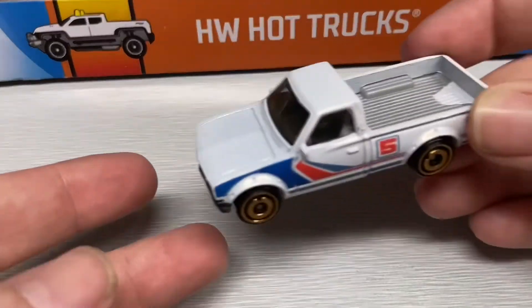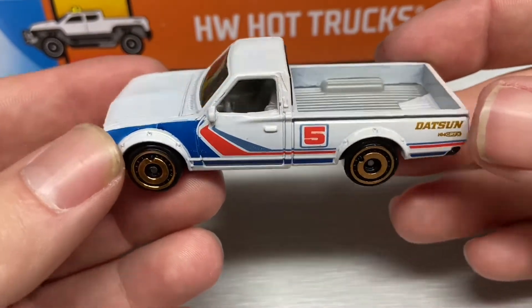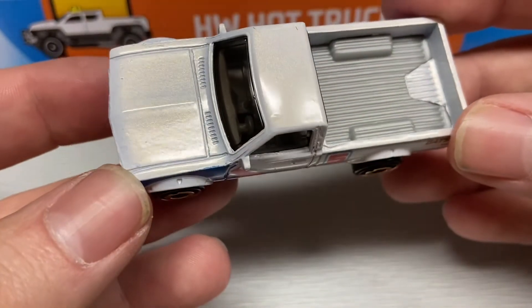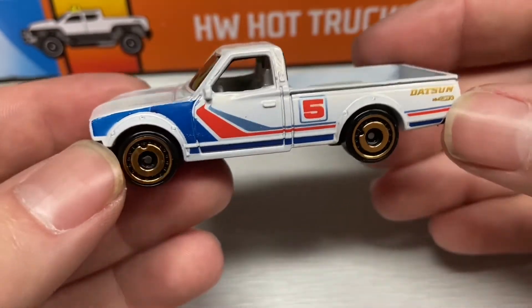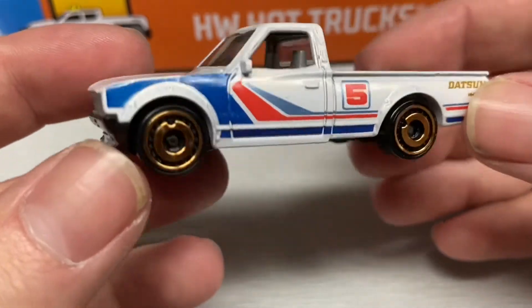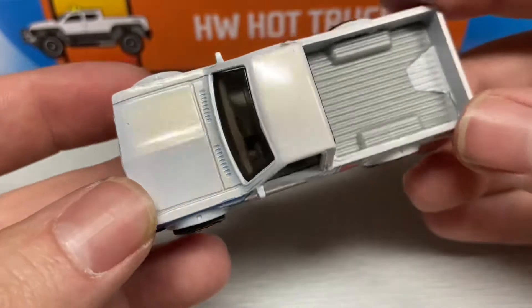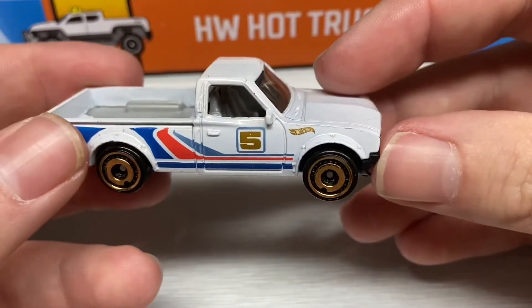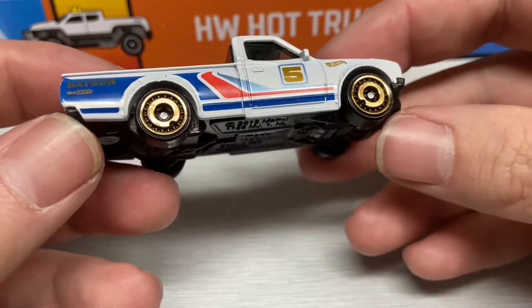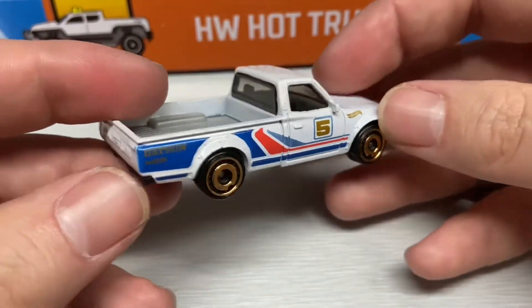Next up we have the Datsun 620 pickup in a nice pearlescent metallic white with blue, red, and gold details. It does have the gold aero disc wheels, which I think look really nice on this pickup. Overall, a really great looking pickup — great casting and design for the delivery.